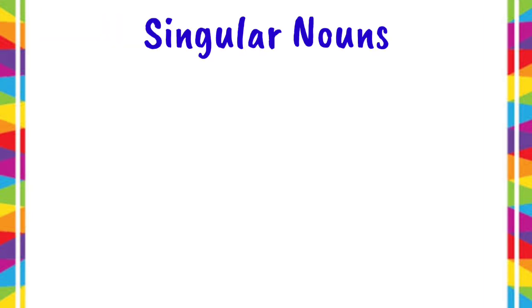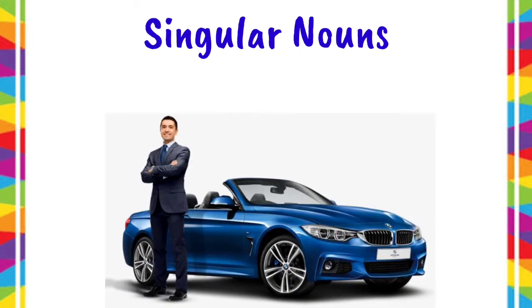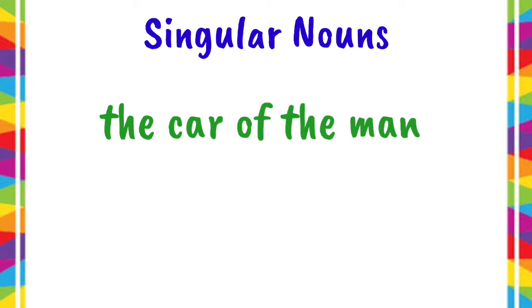Let's have singular nouns first, meaning there's only one owner. In this picture, it shows that the man owns a car. Another way of saying it to show possession or ownership is the car of the man. We can also use the apostrophe S form to show ownership.